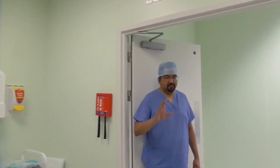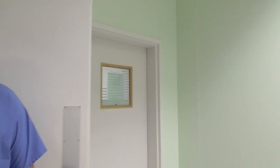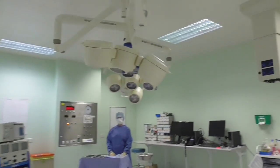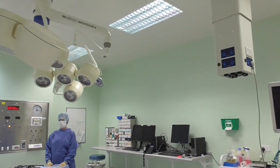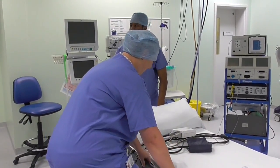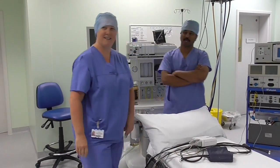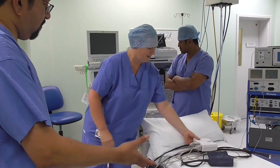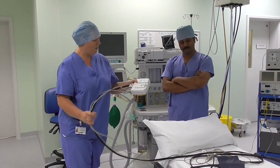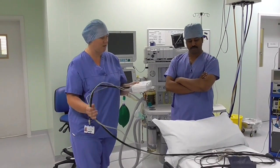You'll have noticed there isn't actually a patient for the purpose of this video, but let's assume there is one — the patient will now be transferred across. The transfer from the anaesthetic room to the operating theatre is quite a critical moment, as Lisa explains.